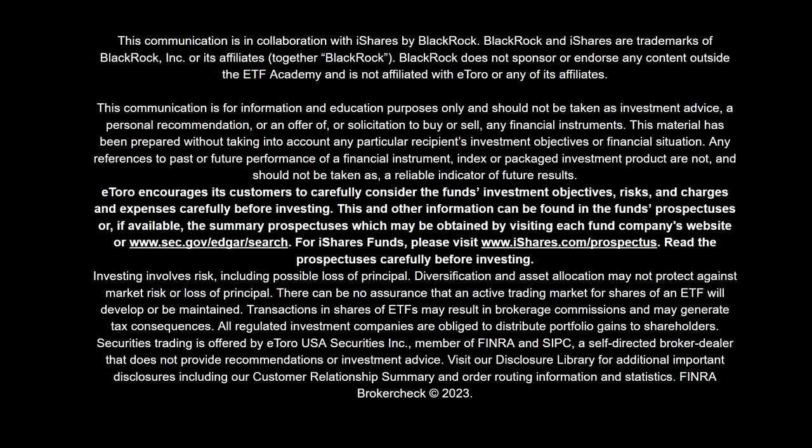eToro encourages its customers to carefully consider the fund's investment objectives, risks, and charges and expenses carefully before investing. This and other information can be found in the fund's prospectuses or, if available, the summary prospectuses, which may be obtained by visiting each fund company's website or www.sec.gov/edgar/search. For iShares funds, please visit www.iShares.com/prospectus. Read the prospectuses carefully before investing.